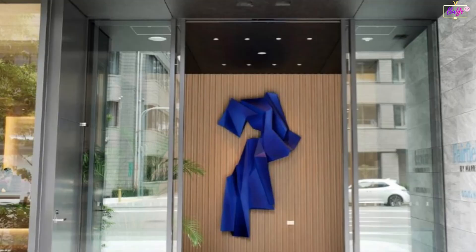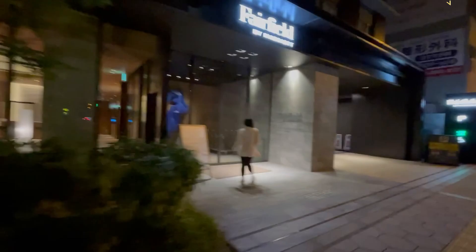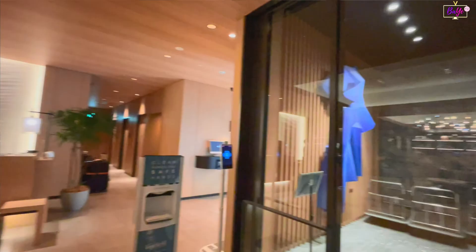Fairfield by Marriott, Osaka, is a charming and inviting hotel that offers a delightful blend of comfort, convenience, and warm hospitality. Situated in the heart of Osaka's vibrant Namba district.